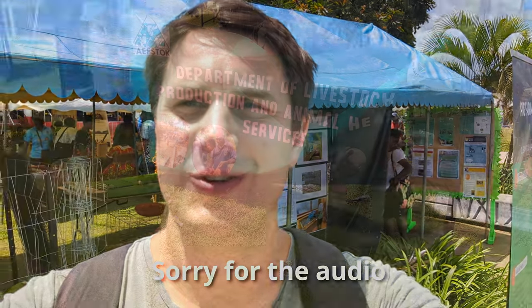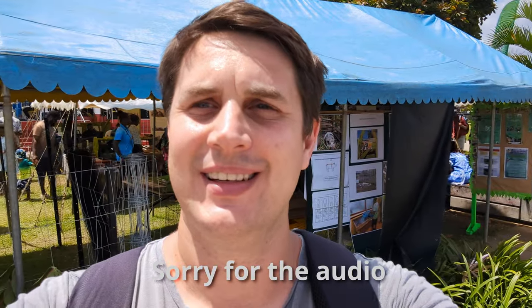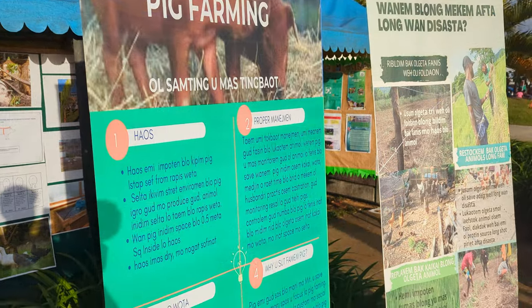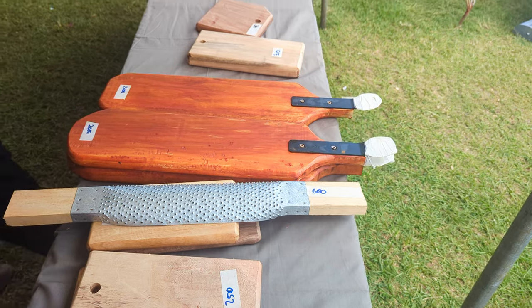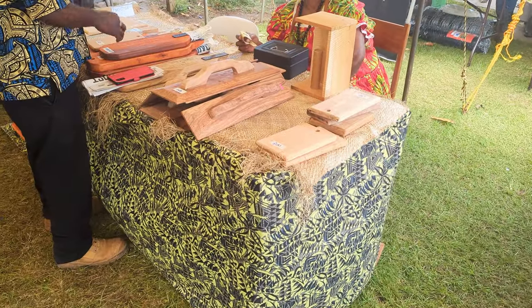The Department of Agriculture has a stall with some animals and information. Families keeping livestock is still very common in Vanuatu, so the Department has a stall showing good practices around keeping animals. There are also great handcrafted wooden products available that are used every day in Vanuatu to prepare local food in the villages, and of course there's always locally grown produce available.